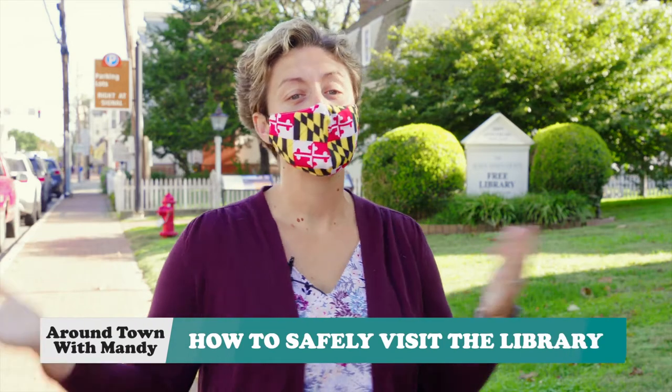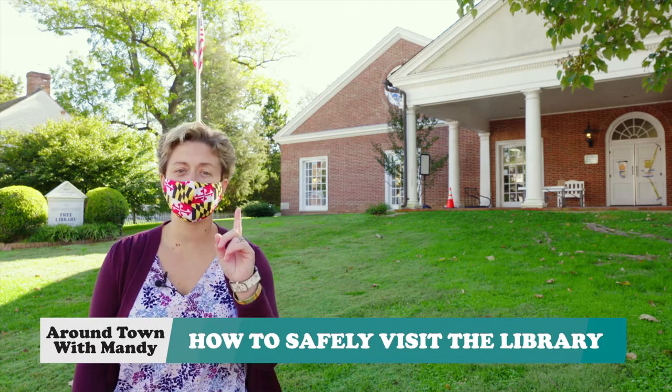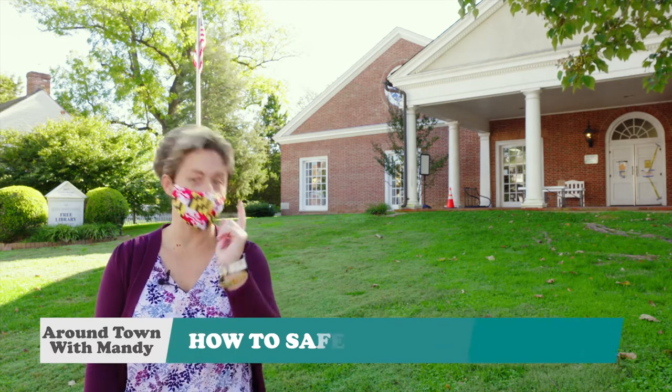Hey, it's Around Town with Mandy. The library is open, but there are a few updates to get you through the library safely.